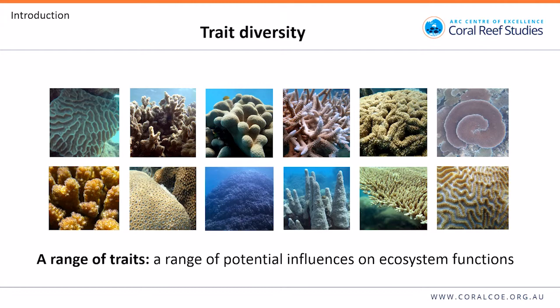My thesis is focused on corals, which are an extremely diverse group. They have a range of morphological, physiological, and life history traits, meaning they have a range of potential influences on ecosystem functions. This is what we call functional trait diversity, or just functional diversity.